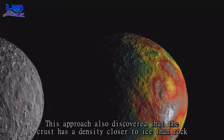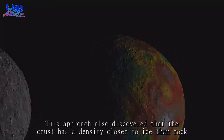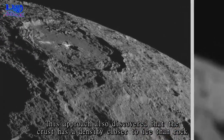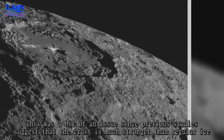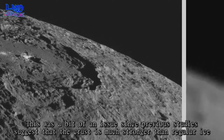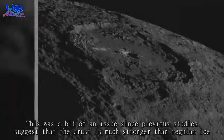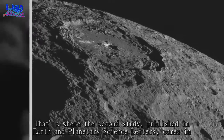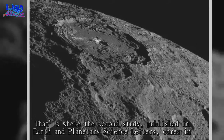This approach also discovered that the crust has a density closer to ice than rock. This was a bit of an issue since previous studies suggest that the crust is much stronger than regular ice. That's where the second study, published in Earth and Planetary Science Letters, comes in.